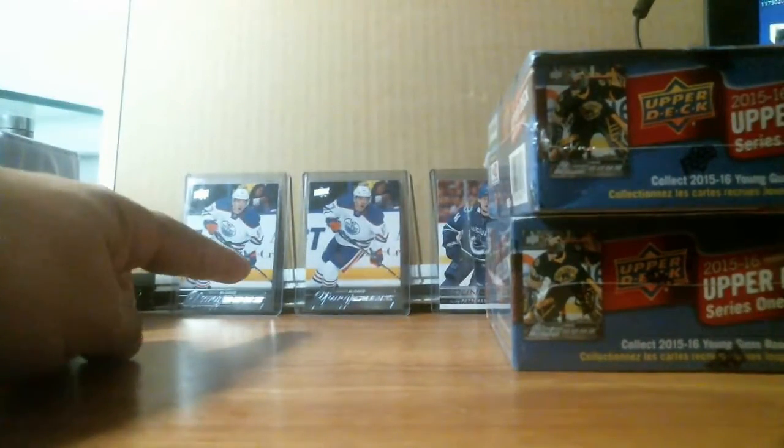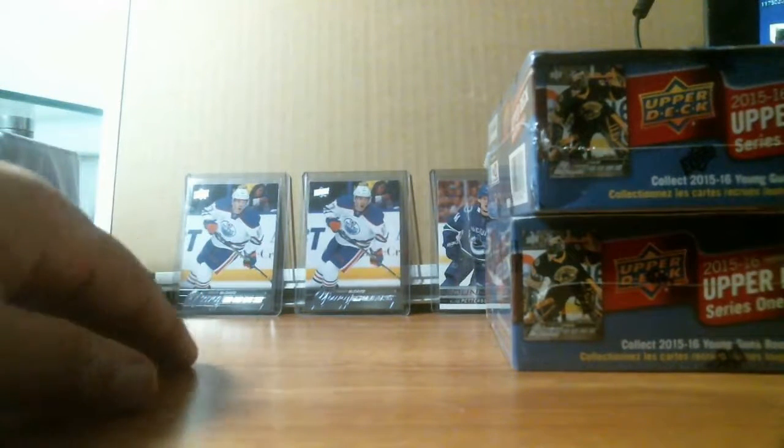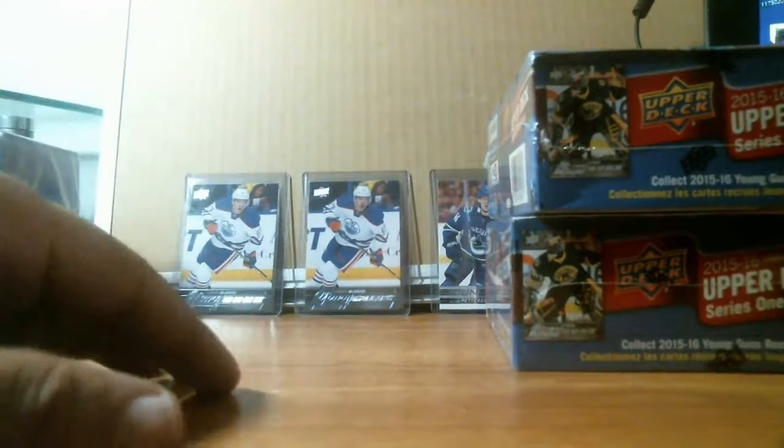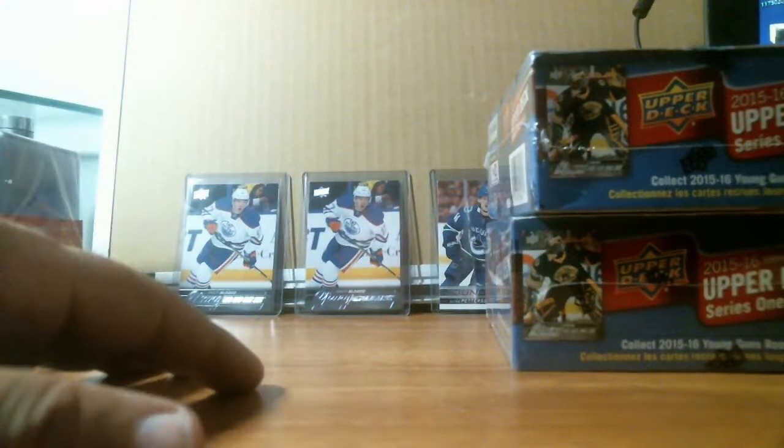Last time I bought blasters, I got two Conor McDavid out of blasters, which was pretty good. I spent like $350 for the case and got two Conor McDavid. I will probably send them in to get graded and see what comes back. That was pretty cool.